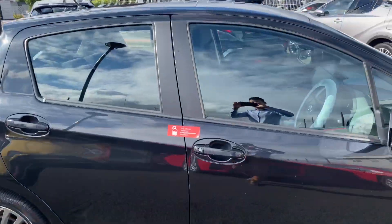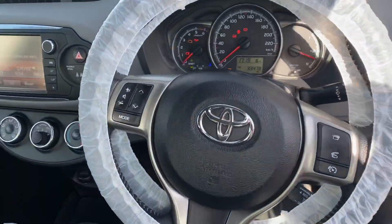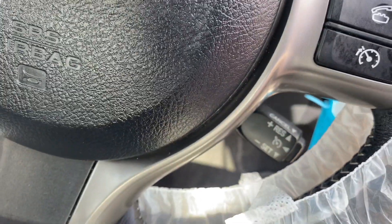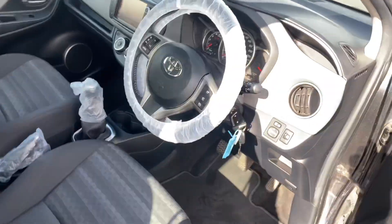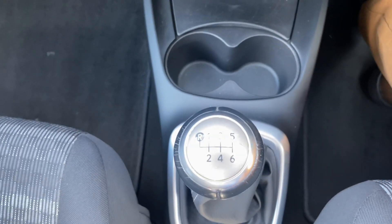We have a 3-spoke multifunction steering wheel. As standard on the 1.4 diesel we also have cruise control. The black and grey cloth seats are fully adjustable, and it features a 6-speed manual gearbox.